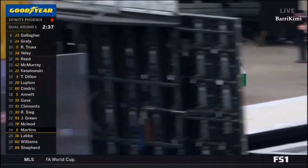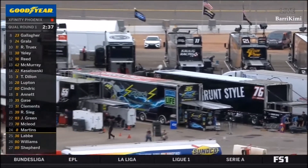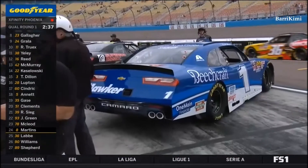Looks like Elliott Sadler is going to have company at the back of the field when this race goes green later today — a second Junior Motorsports vehicle to fight adversity.